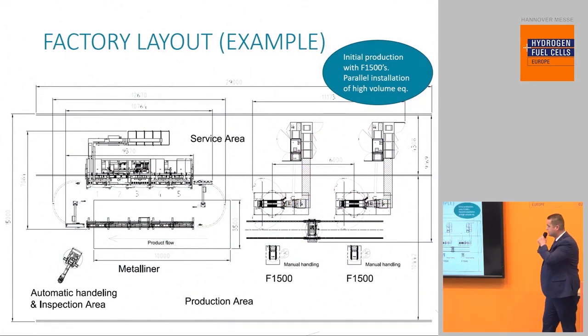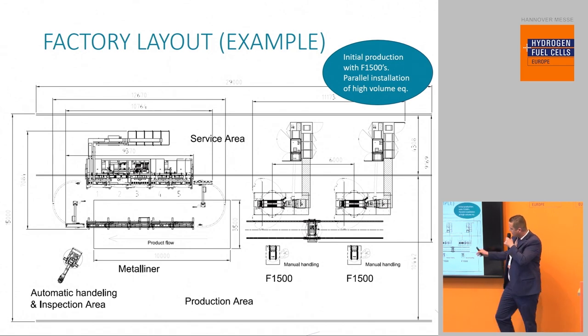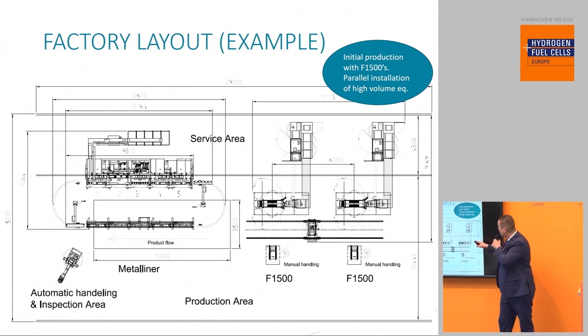This is a factory layout example, because the fuel cell market is still ramping up. This is a proposal showing you can start with batch tools for the first thousands or even millions of plates, and when volume really increases, transition to inline equipment — either simultaneously or eventually.